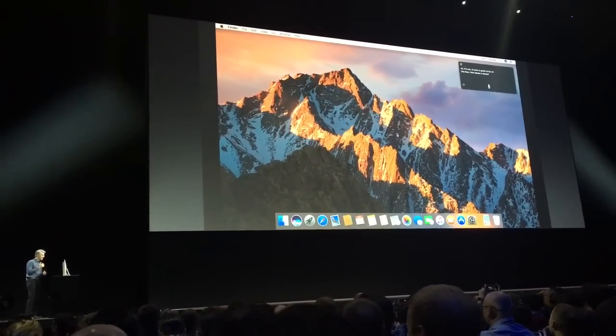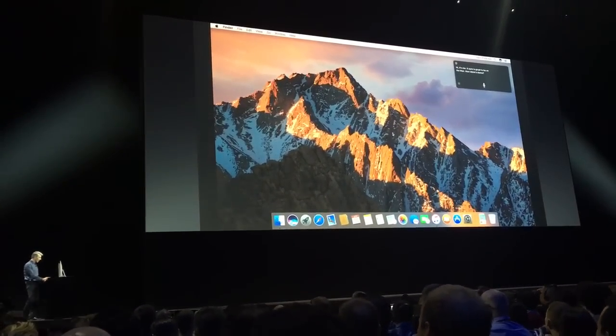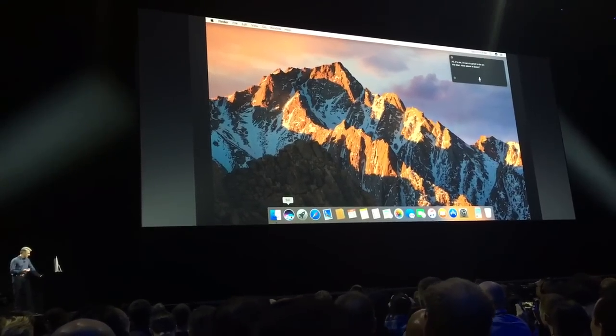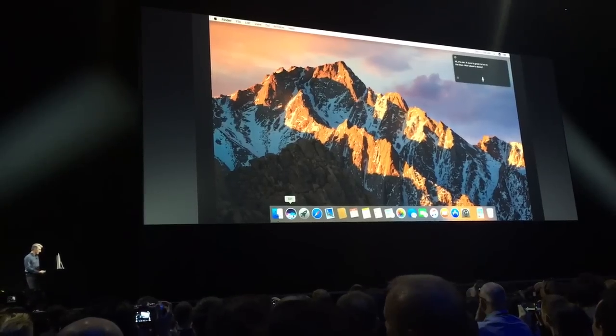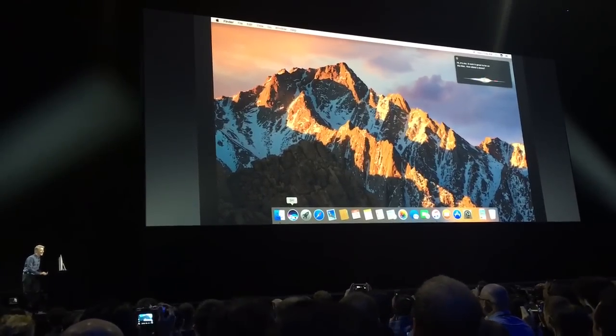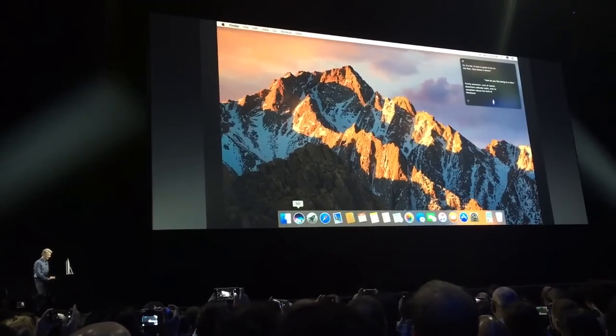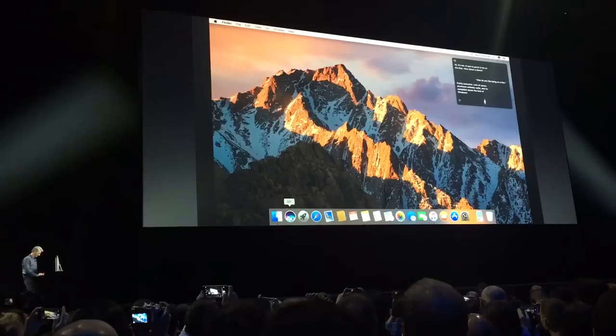In macOS Sierra, the first thing you'll notice is right here on the dock we have access to Siri. So I can ask Siri a question — let's say, how do you like being on a Mac? Pretty awesome — lots of space, aluminum unibody walls, and no complaint about the lack of windows.